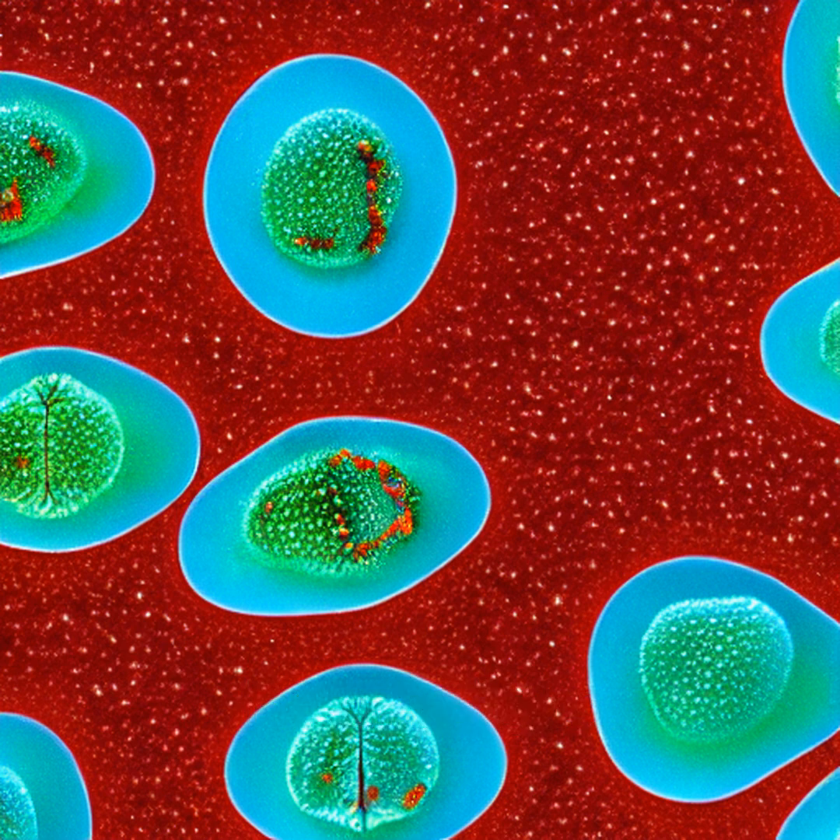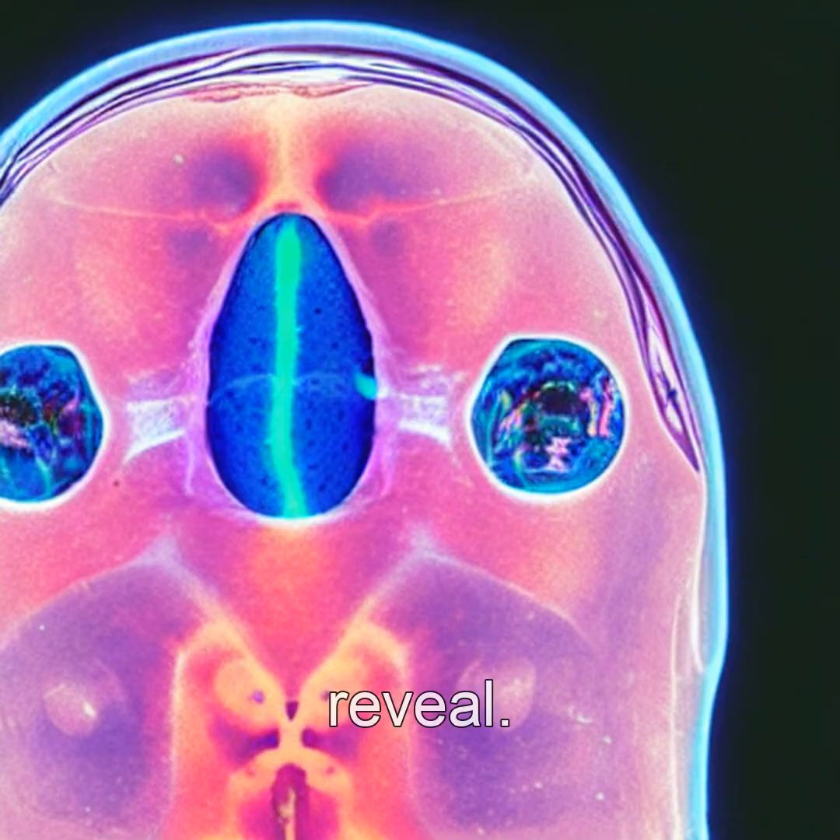Researchers are now studying their unique biology to inspire new medical imaging tech, and maybe even camouflage materials that bend light. These frogs don't just hide — they reveal.